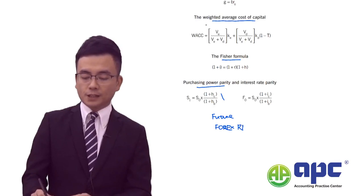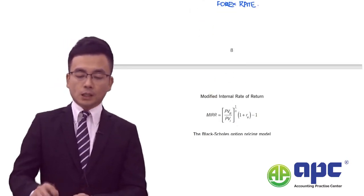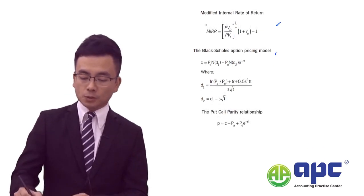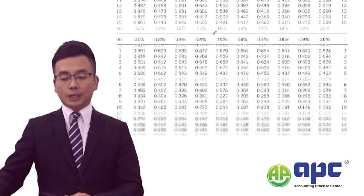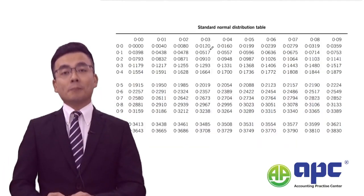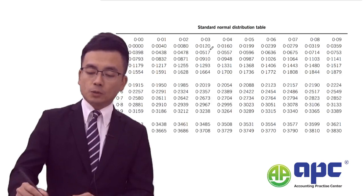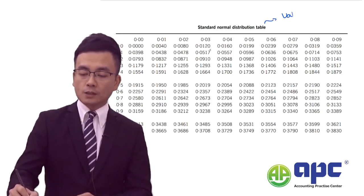Especially if you are facing international investment appraisal questions, you are given the purchasing power parity theory to predict the future forex rate. You are also given the MIRR calculations and BSOP model. You are given three tables including the present value table, the annuity table, and the standard normal distribution table. The standard normal distribution table is usually used in this exam to calculate something called the value at risk.